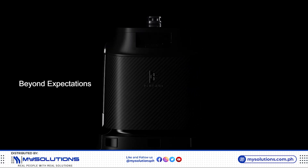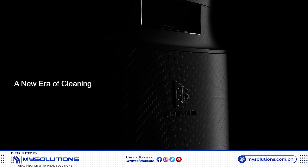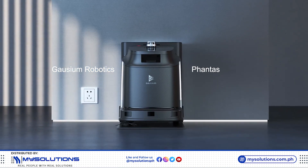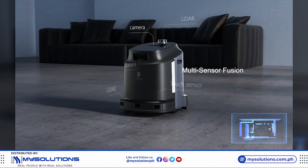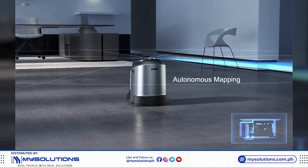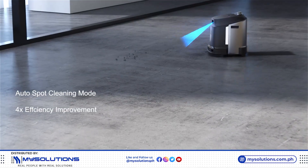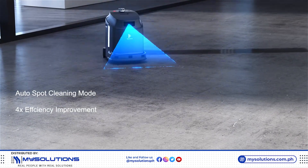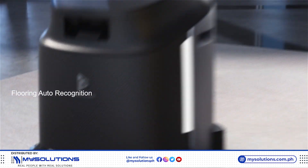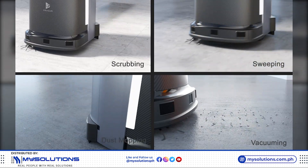Time to witness an unprecedented innovation. Phantas, a game-changer in the cleaning industry. With timeless mapping and dynamic legalization, Phantas precisely detects ways to prevent contamination spread and auto-recognizes the flooring type. Phantas — a comprehensive cleaning solution.